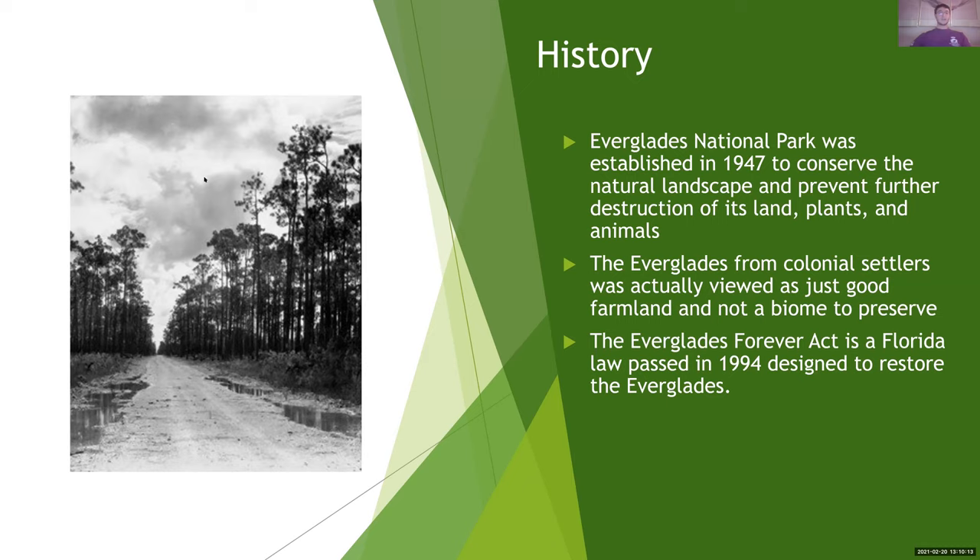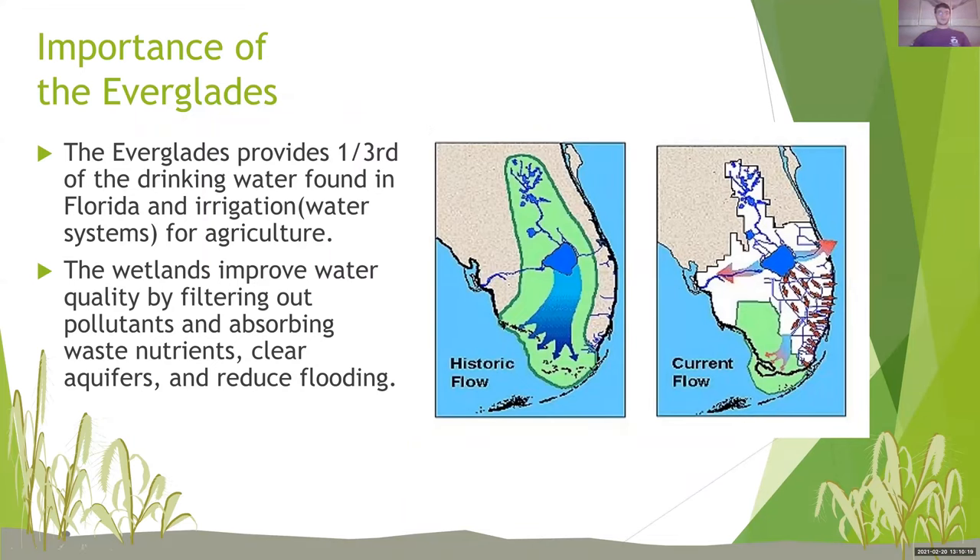The importance of the Everglades — a very important slide. The Everglades provides one-third of the drinking water found in Florida and irrigation water systems for agriculture. The wetlands improve water quality by filtering out pollutants and absorbing waste nutrients, clear aquifers, and reduce flooding. And this picture actually shows the historic flow of the Everglades — basically, these are the canals running south in central Florida into Lake Okeechobee. And while Lake Okeechobee floods, it goes all over the Everglades and doesn't allow it to filter out its nutrients and the pollutants in there.